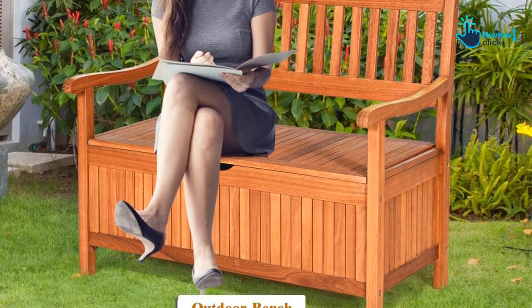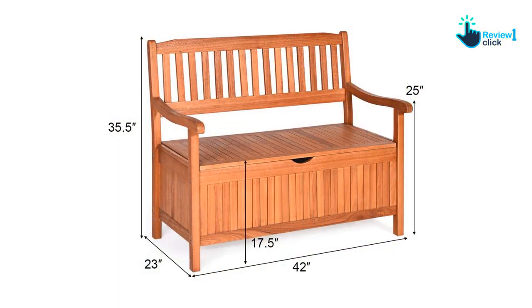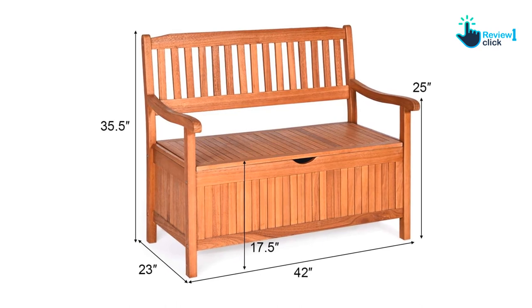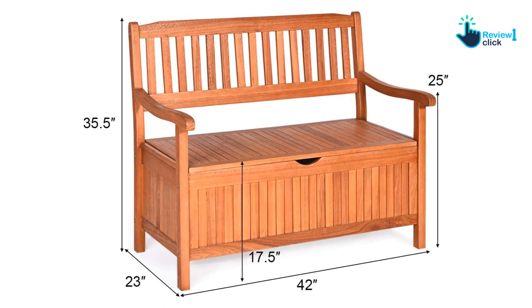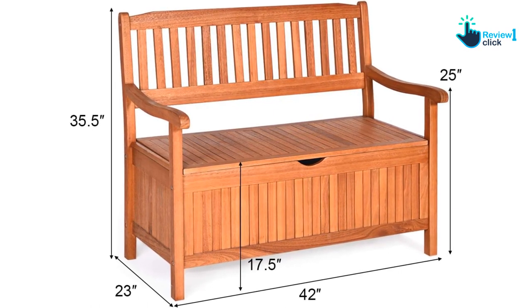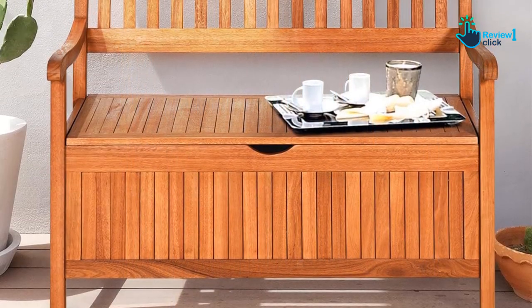Made out of eucalyptus wood, this sturdy seating solution is waterproof, comfortable, and retains its shape and structure in all weather conditions. What's more, the content inside the storage compartment is kept safe thanks to a built-in waterproof, breathable zipper bag. Also, the indent on the front of this bench is a great design that helps you easily pull up the storage flap.